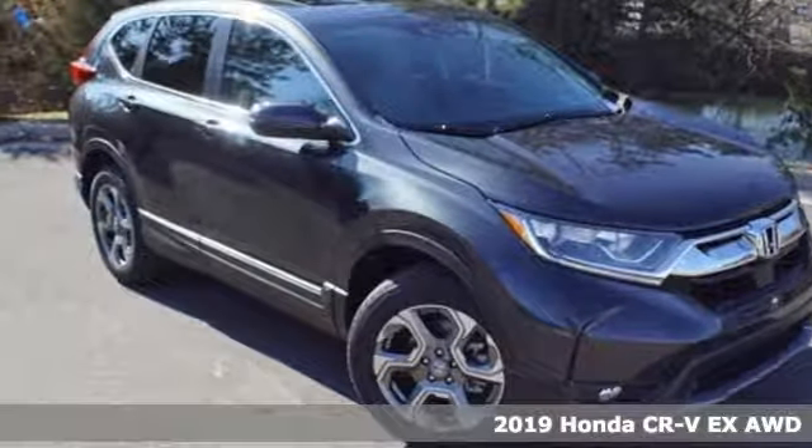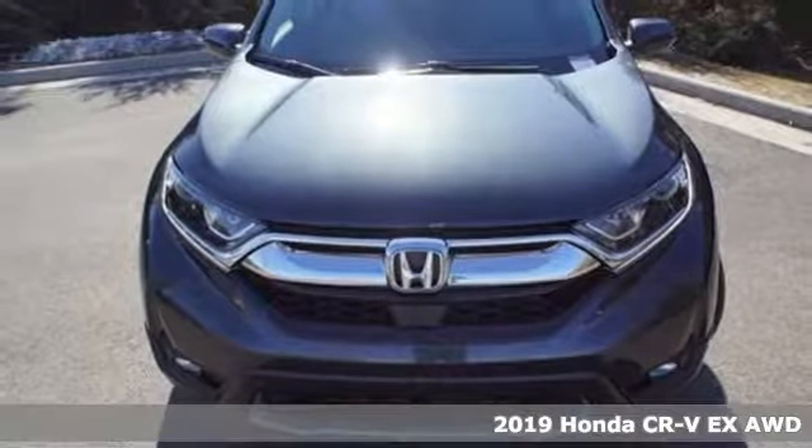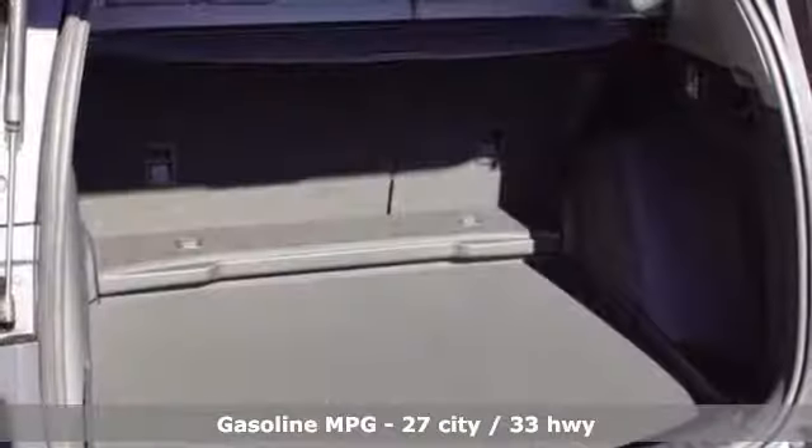It's a new 2019 Honda CR-V. Capability without compromise isn't a dream, it's a CR-V. A great vehicle is comprised of great features like these.